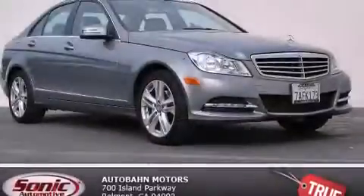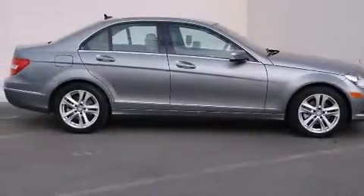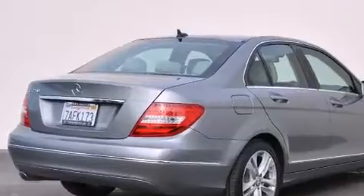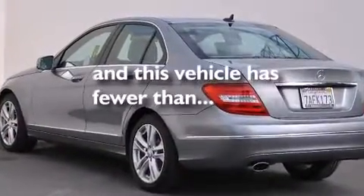Its top features and packages include the premium one package, the multimedia package, a navigation system, a rearview camera, heated seats, blind spot assist, and 100% commercial-free Sirius satellite radio. This vehicle has fewer than 21,000 miles on the odometer.